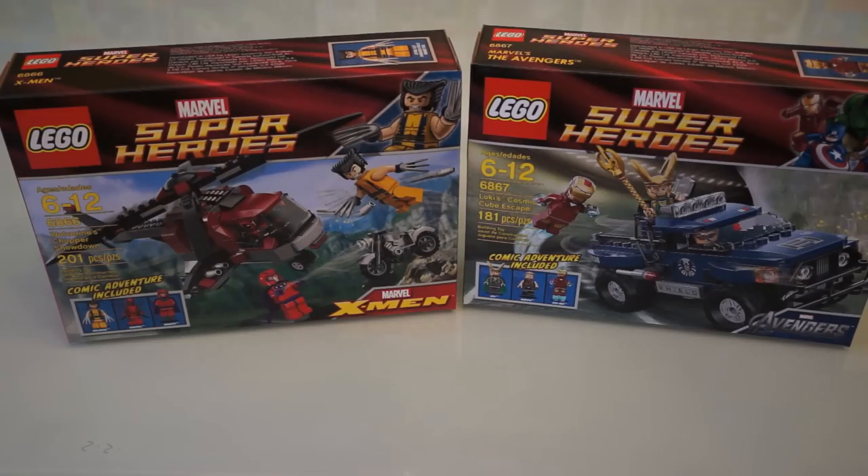Stay tuned for the unboxing and the reviews on these coming up very soon. Thank you for watching BrickSpy — make sure you rate, comment, and subscribe. And just a reminder, the 26th is coming up and that is the giveaway drawing, so stay tuned for that. Thanks for watching BrickSpy and have a great day.